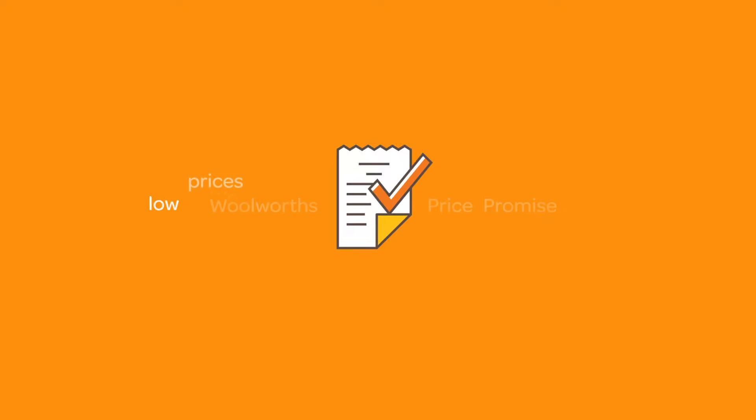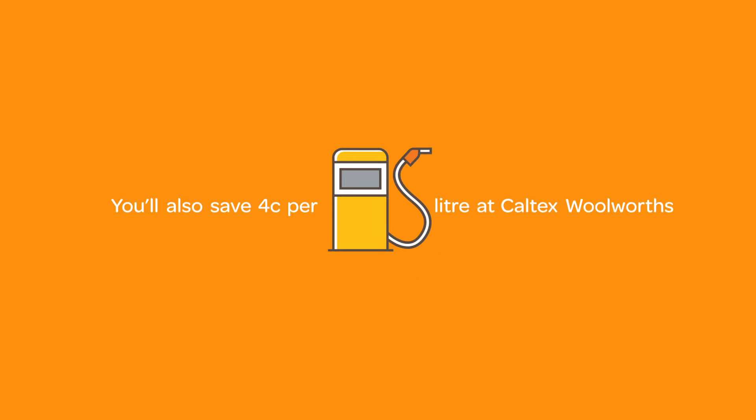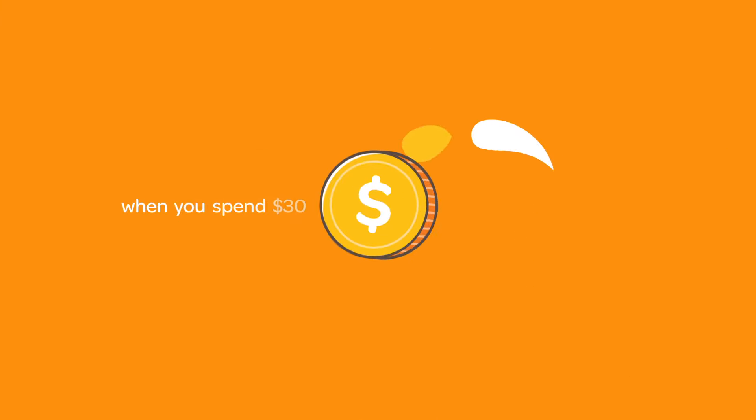you can be confident you're getting low prices on your favourite brands. You'll also save $0.04 per litre at Caltex Woolworths co-branded fuel outlets, when you spend $30 or more at Woolworths supermarkets.